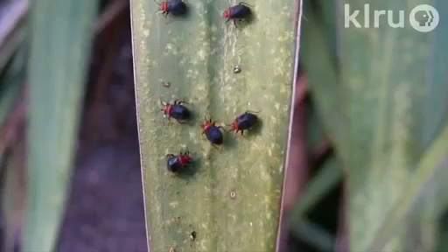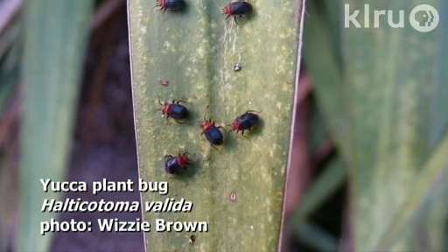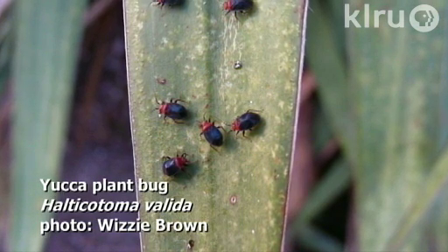We have the cactus bugs that attack opuntias and other things. There are also specialty bugs for hesperaloes and yuccas — yucca plant bugs are a very small bug, kind of a bluish metallic color with a red head, again with piercing sucking mouthparts causing yellowing and scar tissue. Insecticidal soap and high-pressure water sprays will work, but they tend to all go down when you're trying to control them, so they're kind of difficult to get at sometimes. They've got us pretty well figured out — big creature comes, hide.